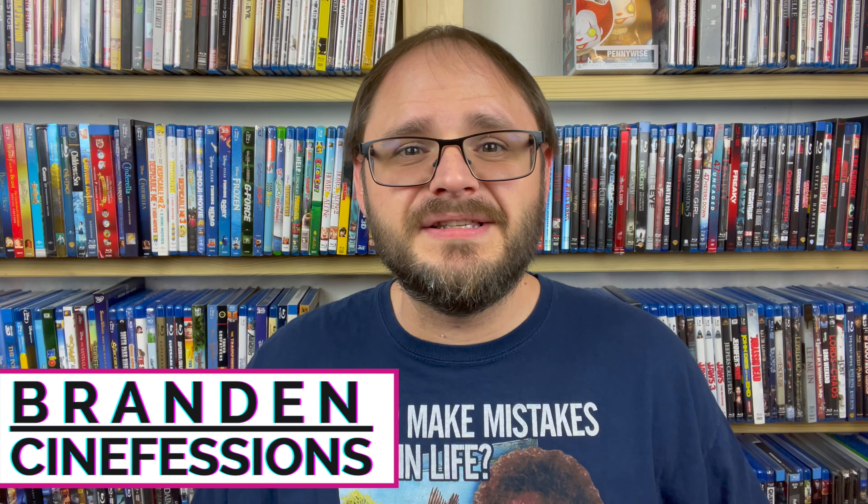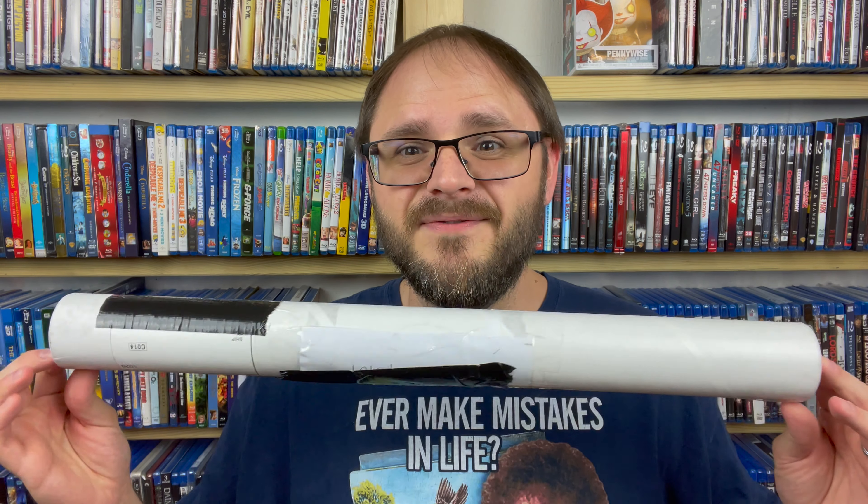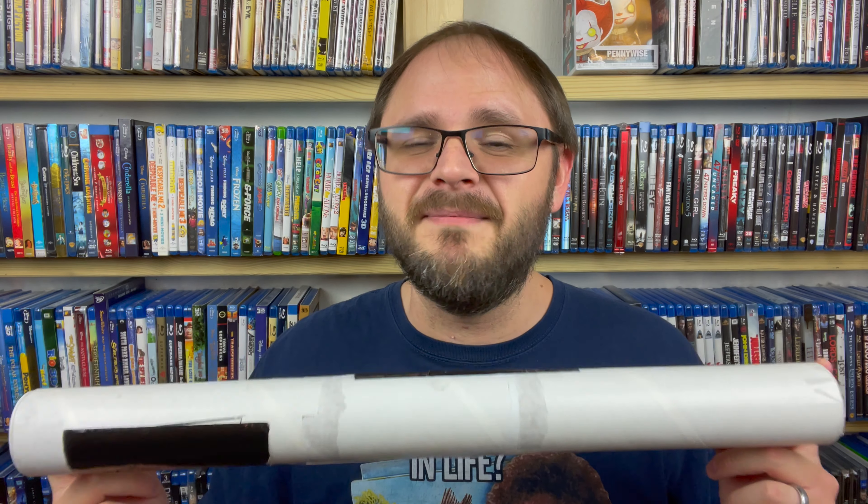Hello everybody, my name is Brandon. Welcome back to Cinefessions where we talk all things media. So it is July, so not only is it the Criterion Collection sale that's happening right now and the latest Dollar Tree wave just hit, but it is also my birthday month.